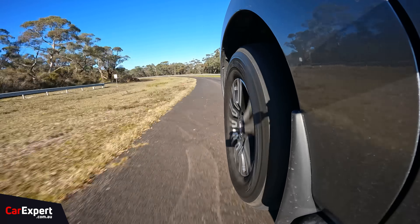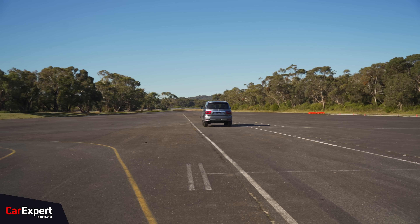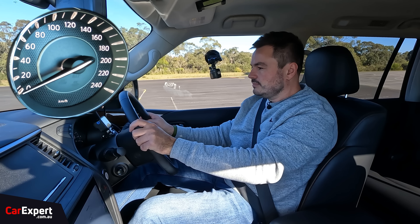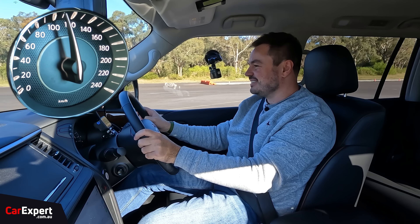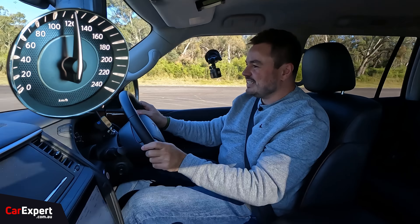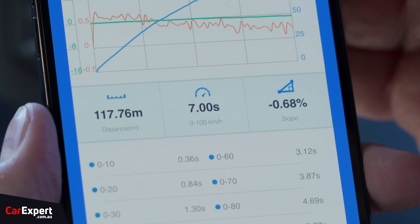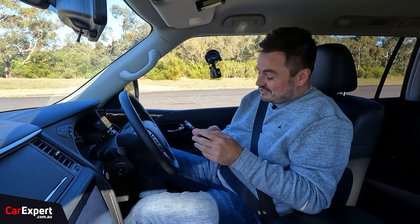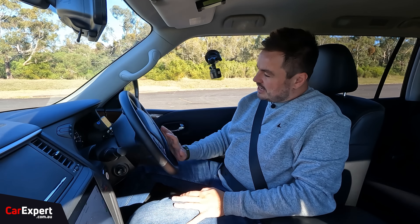Time to do some performance testing — see how this big bus moves. We're going zero all the way through to 120 for our zero-to-100 time and 80-to-120 overtaking time. Turn traction control off, dial up some revs. That noise is so good. Zero to 100: seven seconds dead for a three-tonne vehicle — not bad at all. And 80 to 120: 4.88 seconds. Still really strong in that mid-range. Quite impressive.